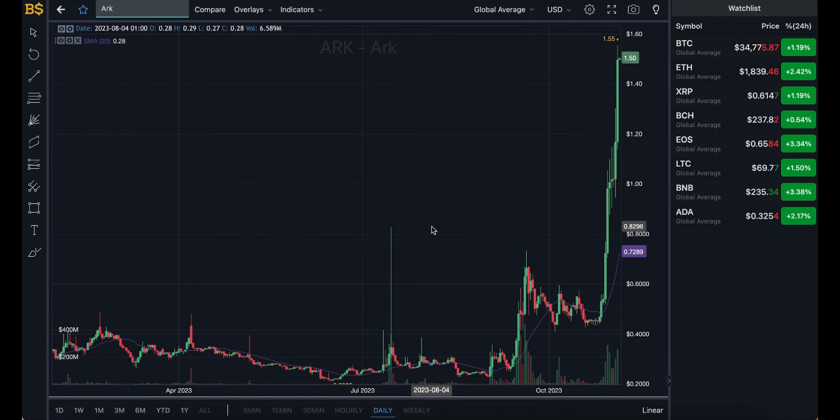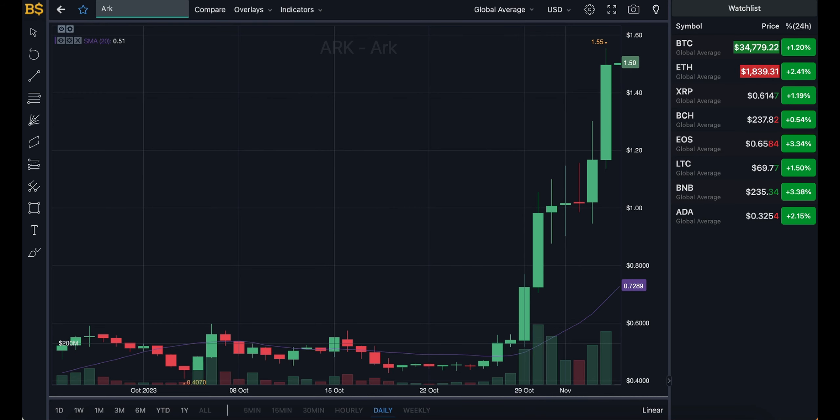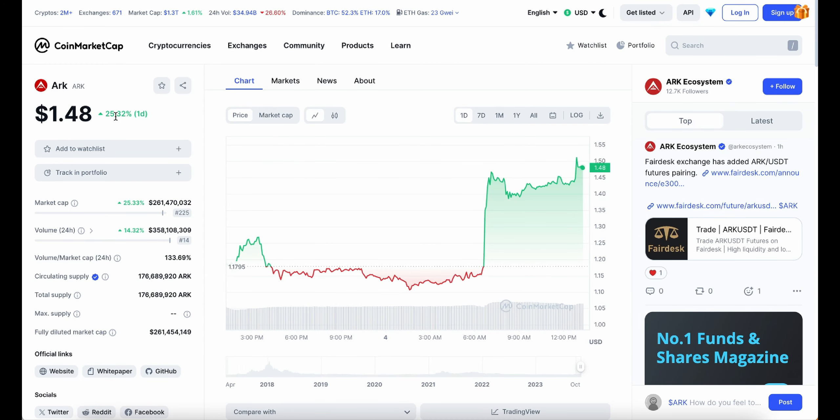What is going on people, welcome back to another video on AJ5. In today's video we do have an update on ARK, which has pumped up over 25% in the last 24 hours and is currently trading at $1.48.